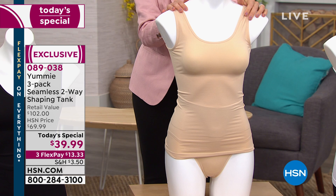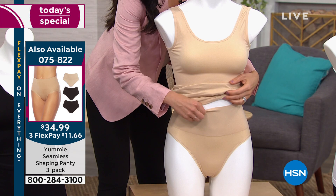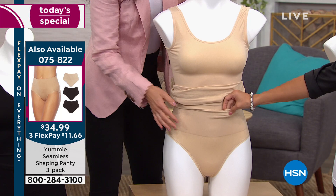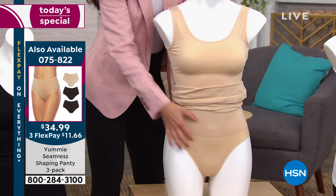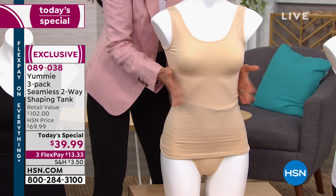We also have briefs and a shorty style available in a three-pack, in coordinating colors to today's special — $34.99 for the three-pack. There's nothing digging in the legs and no weird silicone. It's a double layer, so it's going to hold you in at the lower abdomen — targeting that area, the love handle area, and around the back. If you double up and wear the tank with your brief or shorty, you're going to get that double Yummy Hug for even more shaping.